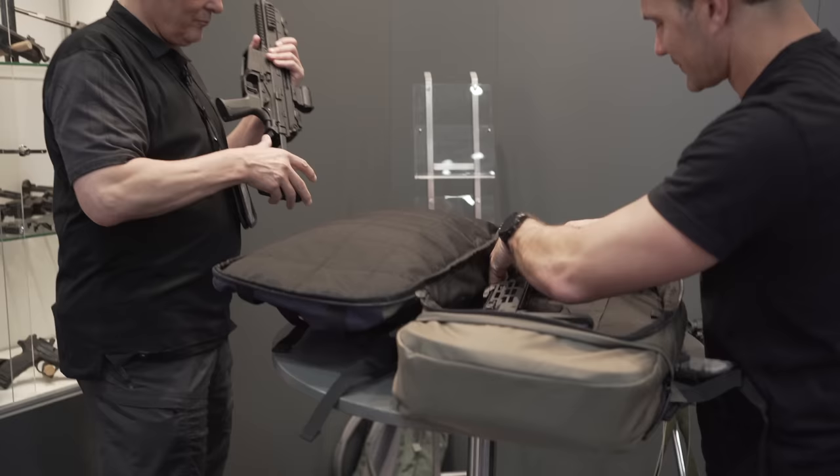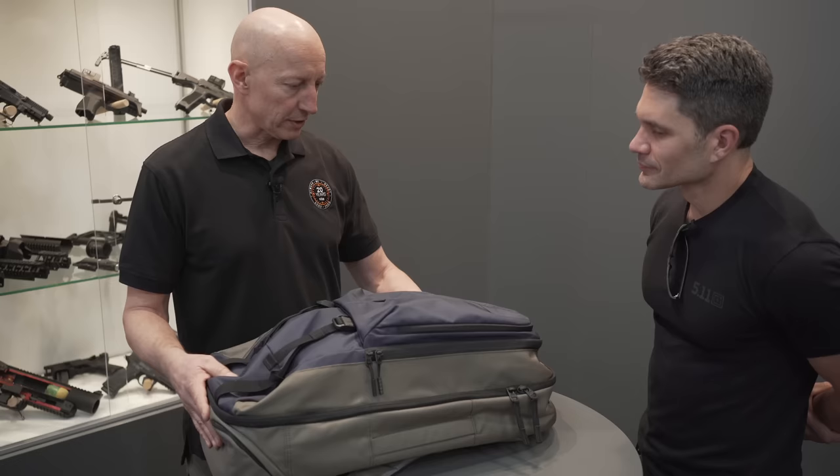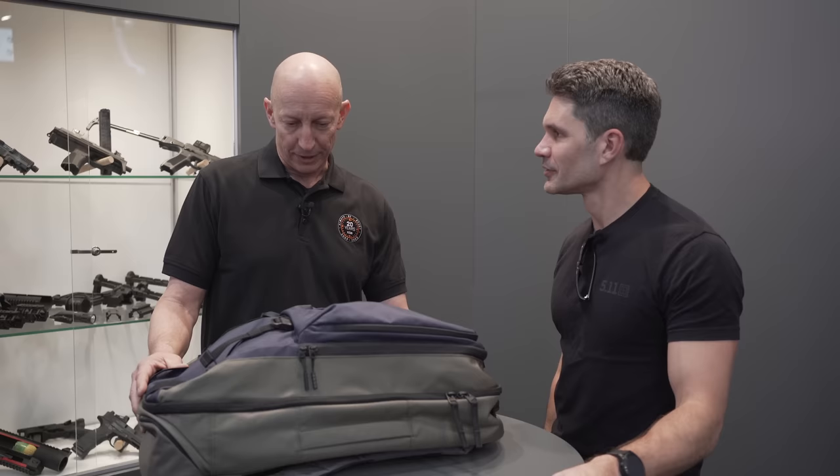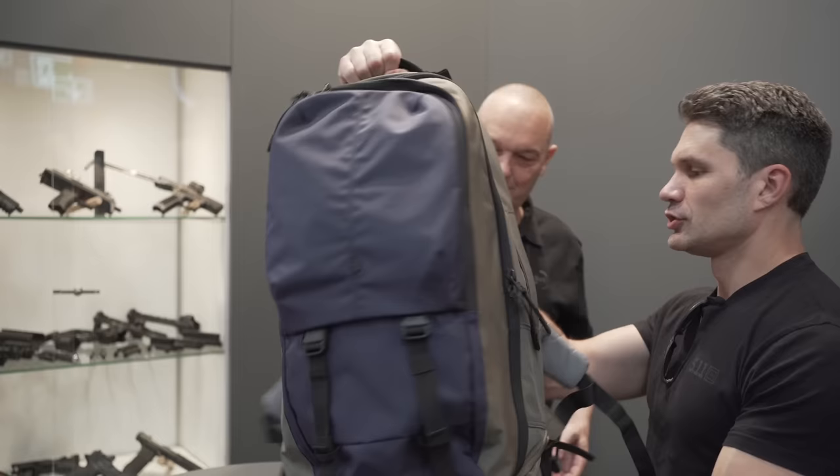We call it the 5.11 LV Covert Carry Rifle Case. As James said, this is a sample — it's a prototype, so the coloring is also a sample. But the whole idea is to be able to carry rifles in an environment where you don't want people to know you're carrying them — perhaps across a square or whatever you need to do. It doesn't look like a rifle case or a rifle bag; it looks a little bit larger than a standard backpack, but nothing alarming.